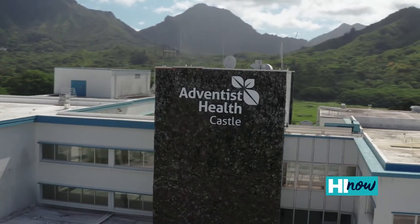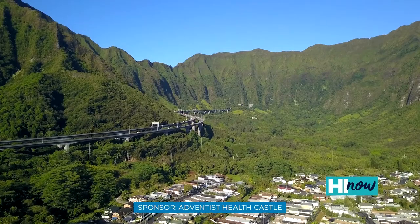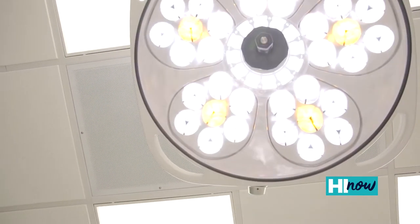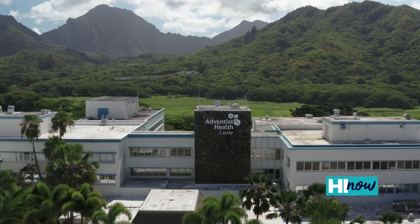We're really blessed to have been able to recruit Dr. Kanagaraj to Castle. He's one of seven in the entire state, and it not only services our Windward community — which is a necessary service — but now really creates a statewide destination for the services that he's able to provide. It's just another example of the investments that Castle continues to make back into our community.